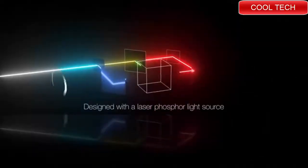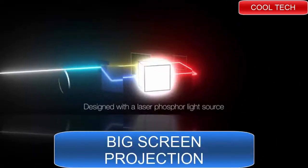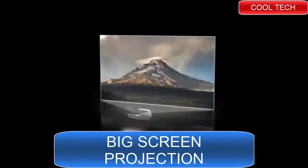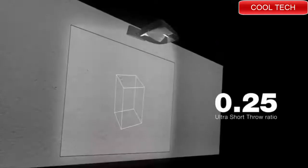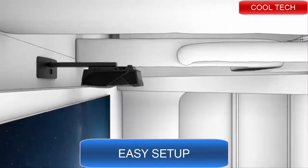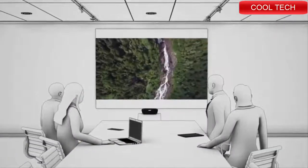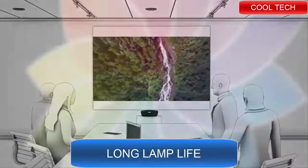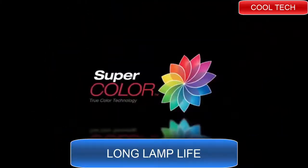Designed with a laser phosphor light source, these state-of-the-art projectors can deliver the powerful images you need to wow your audience. A 0.25 Ultra Short Throw Ratio allows you to place these projectors just inches away from a wall or screen to give you a huge image for less cost than a comparably sized display.